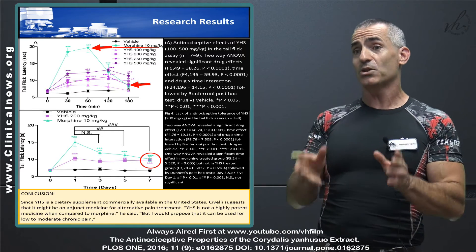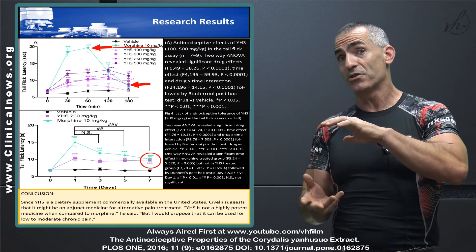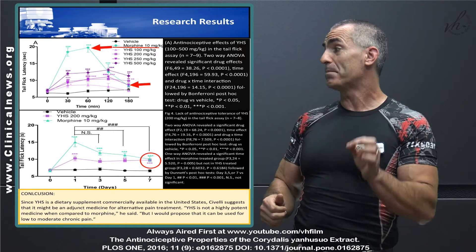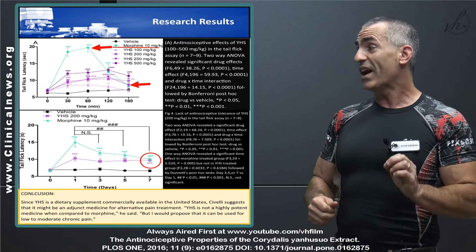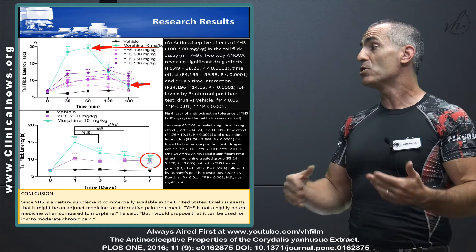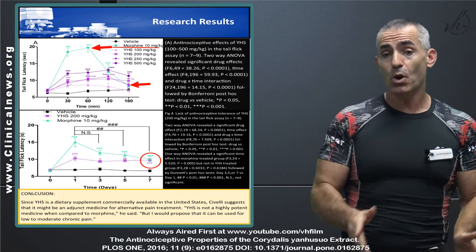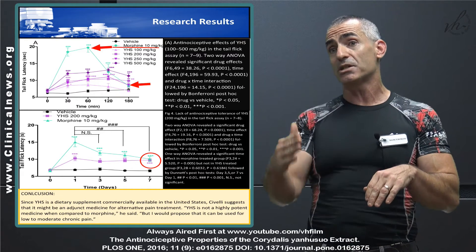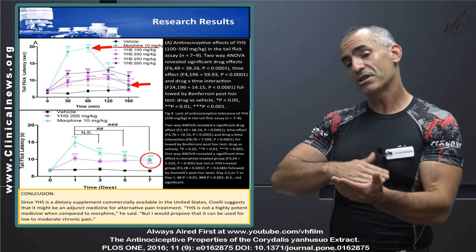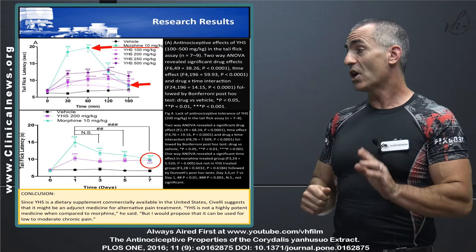So Corydalis works well for low to moderate chronic pain. Now check this out: when you compare the tolerance built to morphine versus Corydalis, the second chart shows morphine's painkiller ability begins to drop below the effectiveness of even the lowest dosage of Yan Hu So. This leads to the compelling possibility of using morphine as an immediate pain stop, then, after a certain period, slowly introducing Corydalis into the patient's treatment paradigm.